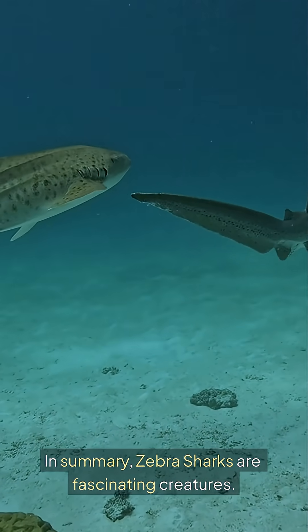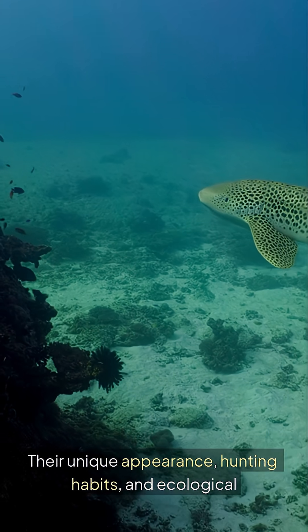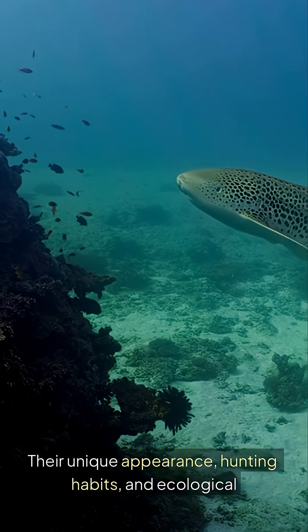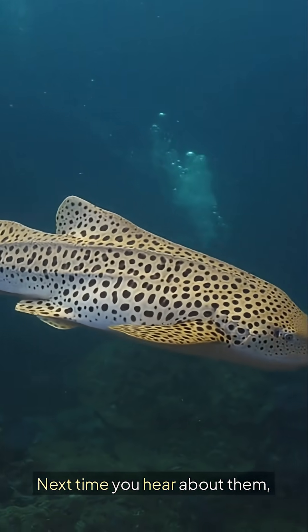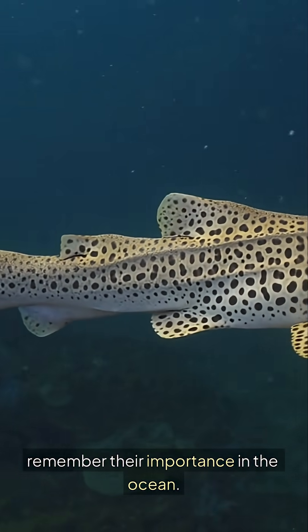In summary, zebra sharks are fascinating creatures. Their unique appearance, hunting habits and ecological roles are essential. Next time you hear about them, remember their importance in the ocean.